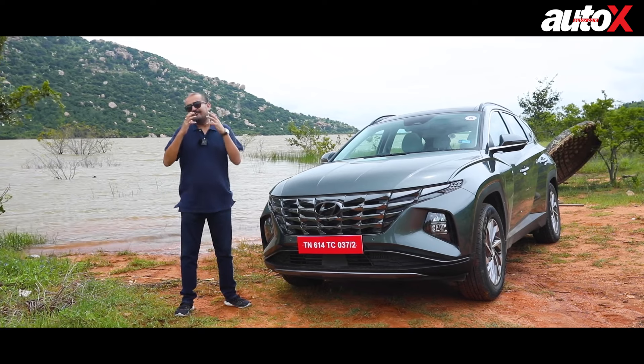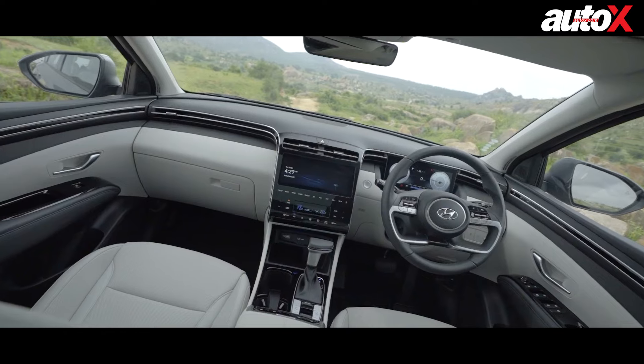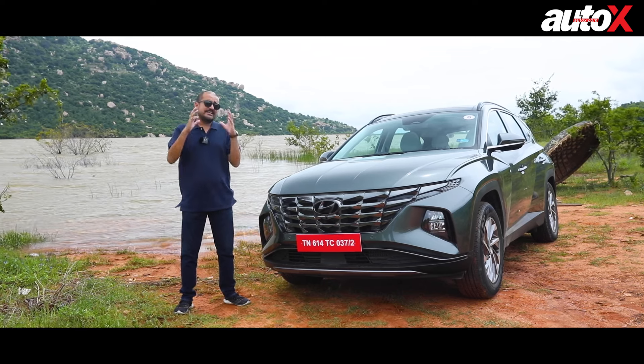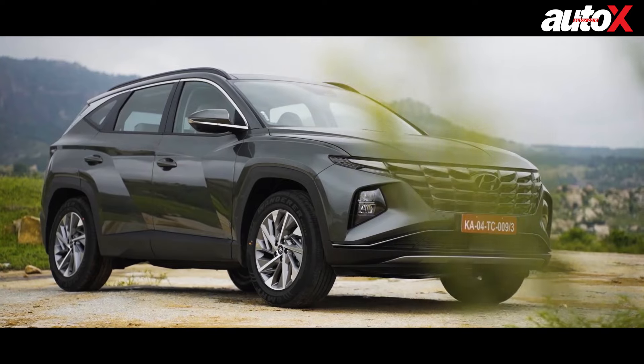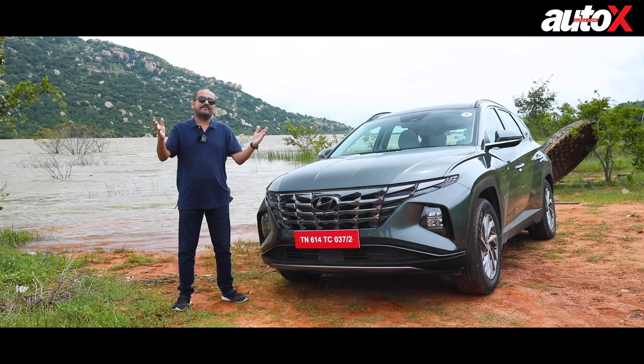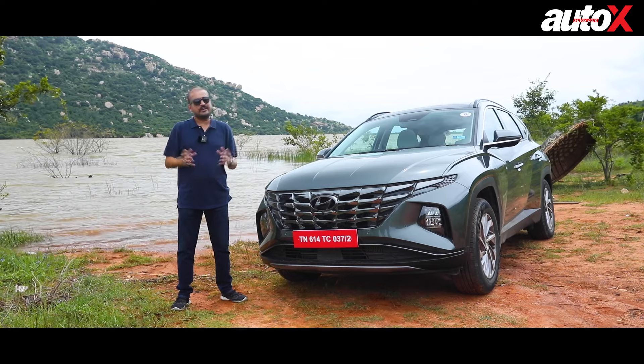This is a car that's longer, wider, bigger than the older car. It's better equipped and has diesel and petrol options. So does it have the potential to change the perception of the Tucson in the Indian market? Well, we are driving it today in beautiful Bangalore to find out.